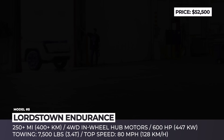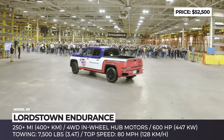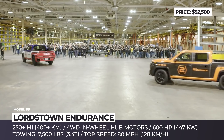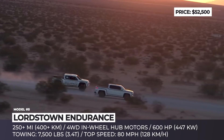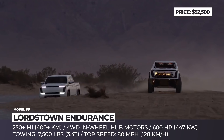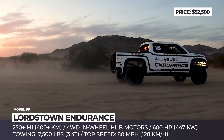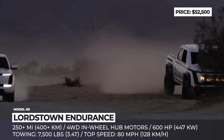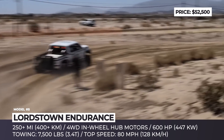Lordstown Endurance. This pickup emerged as the successor to the Workhorse W15, with an ambitious plan to set up high-volume production at the 6.2 million square foot facility bought from General Motors. The Endurance claims to use an in-house developed powertrain comprised of four in-wheel hub motors that make 600 horsepower and provide true four-wheel drive. The 109 kWh battery covered by an 8-year warranty would ensure 250 miles of range. The top speed is limited to 80 mph and it should tow up to 7,500 pounds.